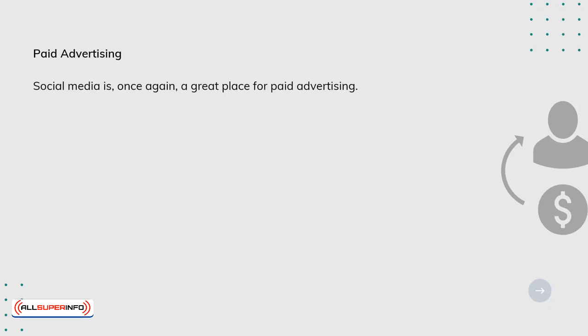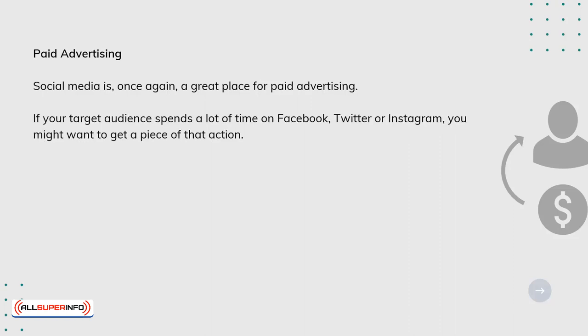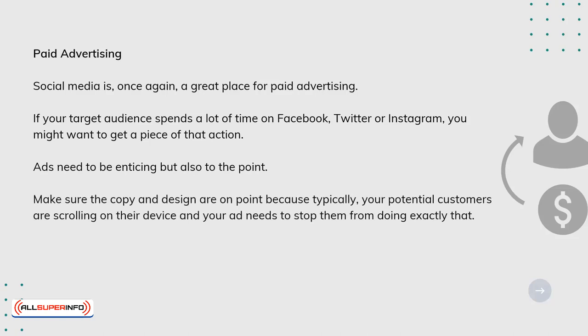Paid advertising. Social media is, once again, a great place for paid advertising. If your target audience spends a lot of time on Facebook, Twitter, or Instagram, you might want to get a piece of that action. Ads need to be enticing, but also to the point. Make sure the copy and design are on point, because typically your potential customers are scrolling on their device, and your ad needs to stop them from doing exactly that.